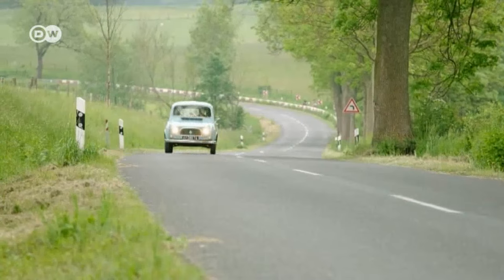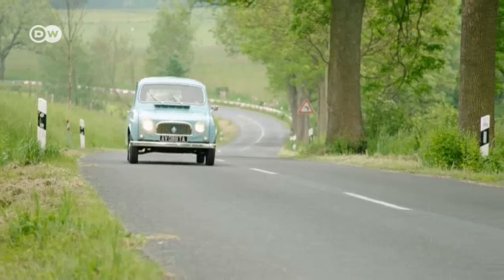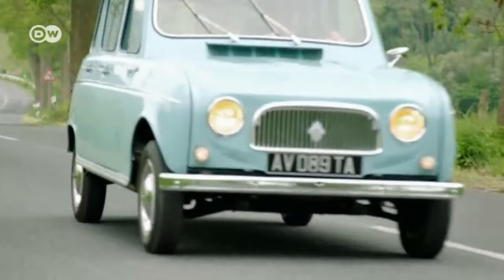Car tester Christoph Bauer tells us the R4 was Renault's model for the masses and their challenge to the VW Beetle, Italy's Fiat 500, and Citroën's 2CV. It was practical, robust, and universally affordable — like a pair of blue jeans.